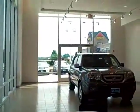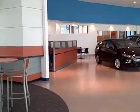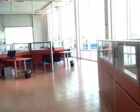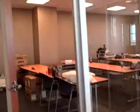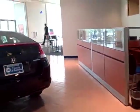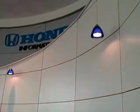The showroom is huge. This is Jerry's office and conference room. We're doing a dealership tour.